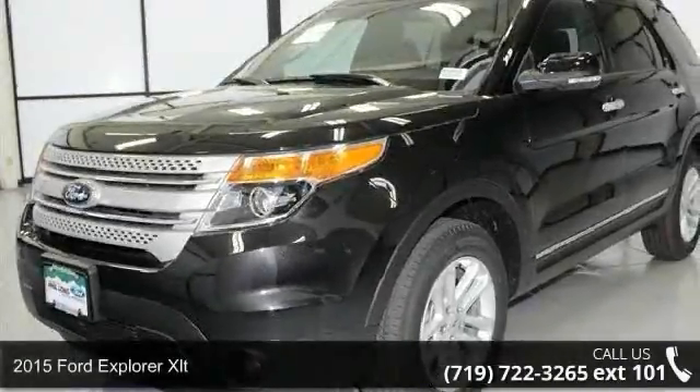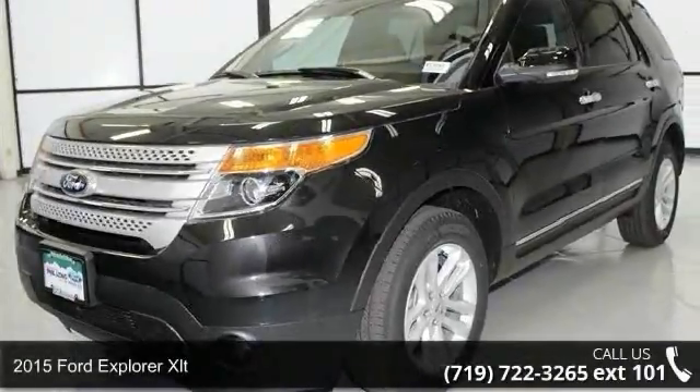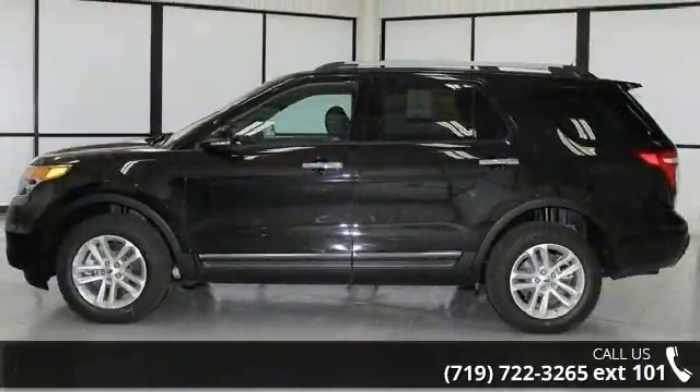Presenting the 2015 Ford Explorer XLT. If you are looking for a first-rate auto, this one could be yours today.